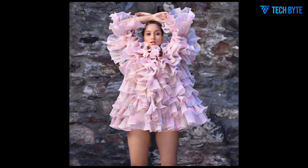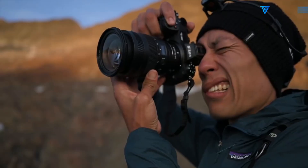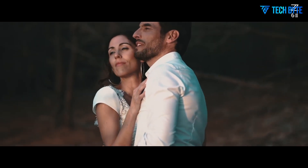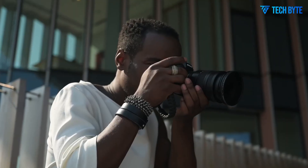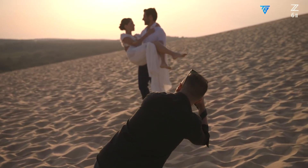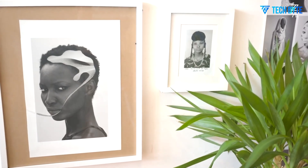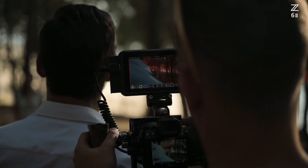Alongside the display, there is ongoing debate about the choice of memory card format. Some leaks suggest Nikon may opt for dual UHS-2 SD slots instead of faster CFexpress cards. While CFexpress offers exceptional speeds essential for extreme burst shooting or high-resolution video workflows, UHS-2 SD cards remain affordable, widely available, and sufficient for most stills work. This decision could reflect Nikon's goal of providing redundancy and workflow convenience without inflating the camera's price, making the Z73 more accessible than the flagship Z8.